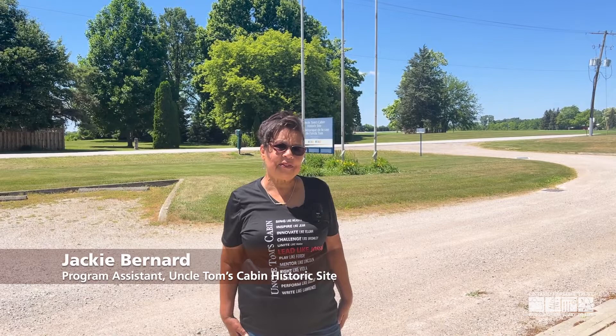Hi, I'm Jackie Bernard, Programs Assistant at Uncle Tom's Cabin Historic Site, the home of Josiah Henson.